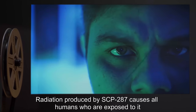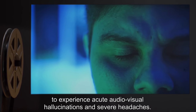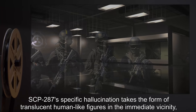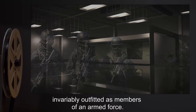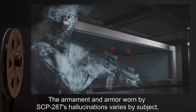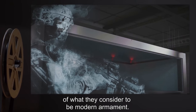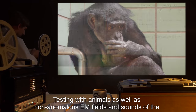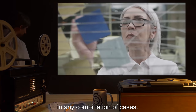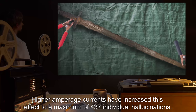Radiation produced by SCP-287 causes all humans who are exposed to it to experience acute audiovisual hallucinations and severe headaches. SCP-287's specific hallucination takes the form of translucent human-like figures in the immediate vicinity, invariably outfitted as members of an armed force. The armament and armor worn by SCP-287's hallucinations varies by subject, but with a general trend towards the individual's perception of modern armament. Higher amperage currents have increased this effect to a maximum of 437 individual hallucinations.